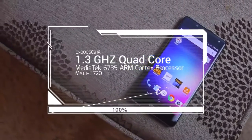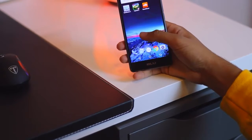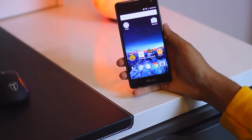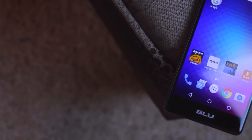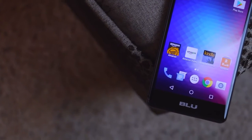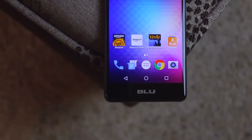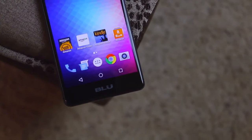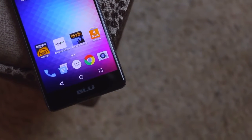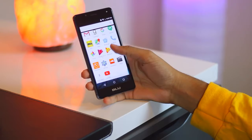The BLU R1 HD implements a number of robust components to provide maximum performance. It relies on the MediaTek MT6735 chipset combined with a 1.3 GHz quad-core Cortex-A53 based CPU. In addition, the BLU R1 HD runs the Android v6.0 Marshmallow operating system, offering increasingly light and maximum program processing along with new features that provide a futuristic look to its interface.